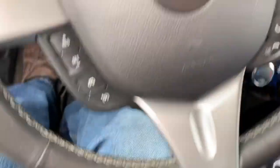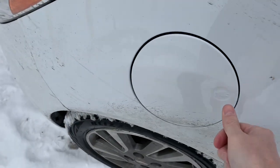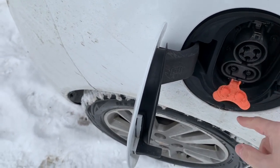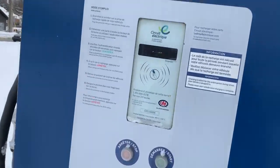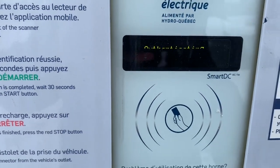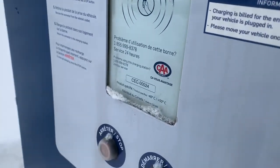So we'll power down. This port here is for the DC quick charge; the rest is for 240 and 110. We'll come up to this machine here, cross the card — it's rolling so you can't quite see it — plug in the car, and then press the start button.